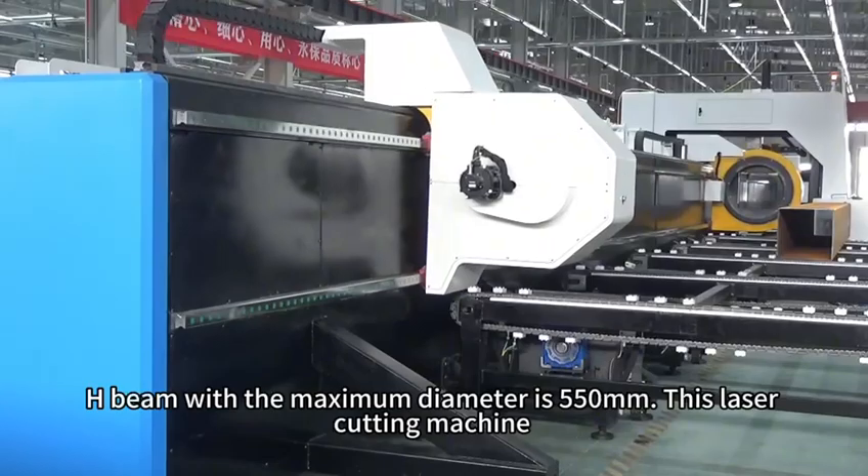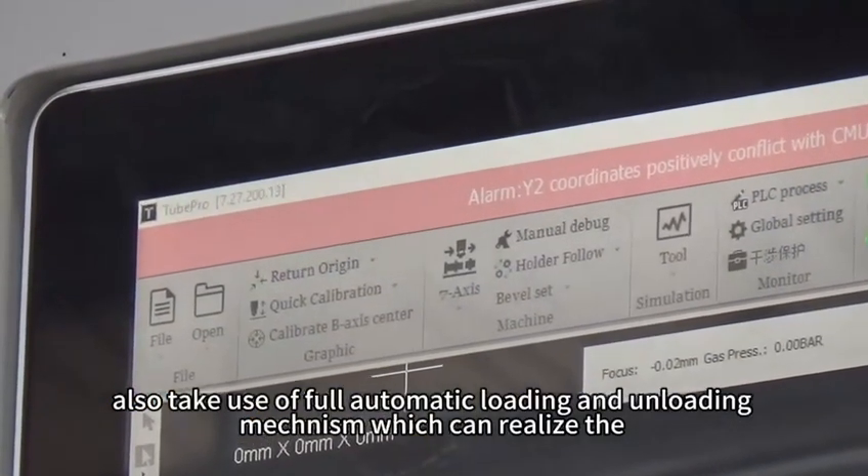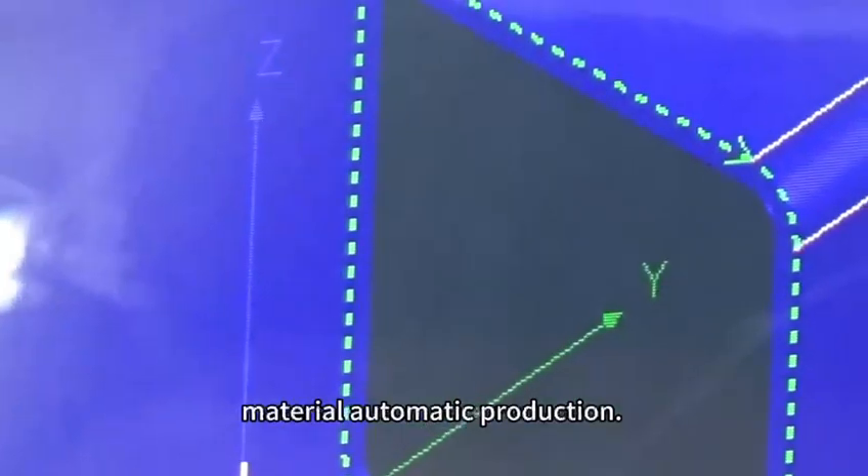This laser cutting machine also makes use of fully automatic loading and unloading mechanisms, which can realize fully automatic material production.